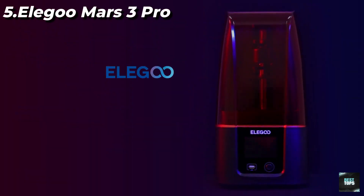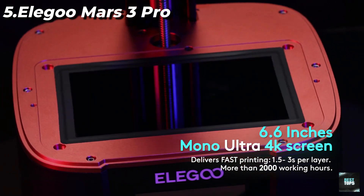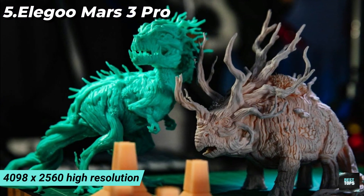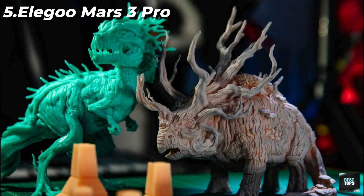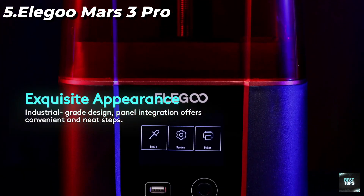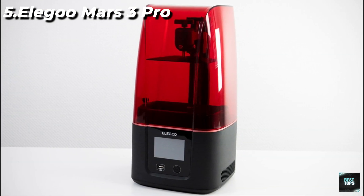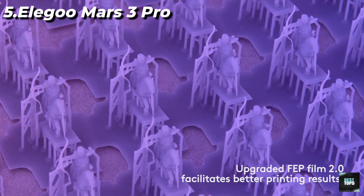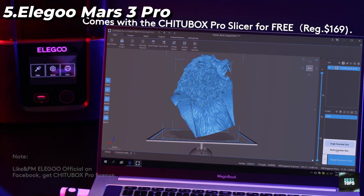4K Monochrome LCD: a 6.6-inch 4K monochrome LCD screen with a replaceable anti-scratch tempered glass with 9H hardness for better light transmittance, at 4098x2560 higher resolution, protecting the screen while restoring model details to the greatest extent. Large build volume of 143.43 x 89.6 x 175mm (5.647 x 3.52 x 6.8 inches) — you can print one large model or undergo batch printing in a single job, which saves time and greatly improves productivity.